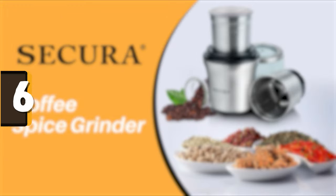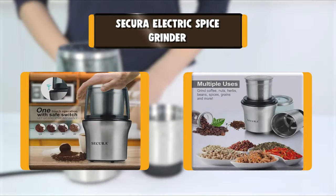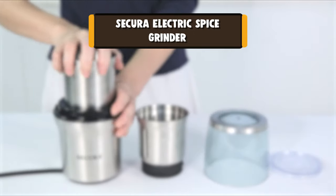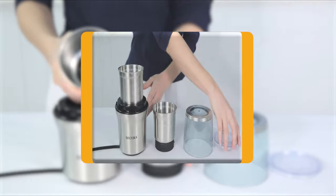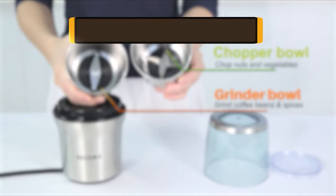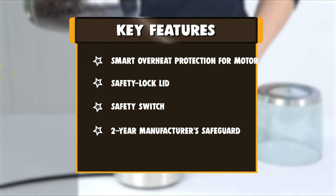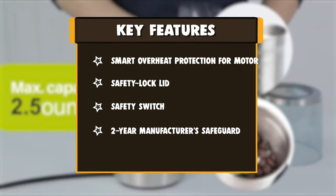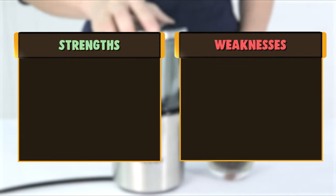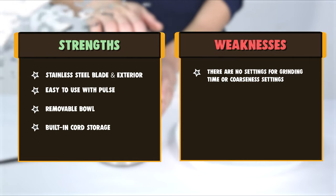Number 6: Socorro Electric Spice Grinder. The Socorro Electric Coffee and Spice Grinder earned the best overall spot for a few reasons. One of the biggest is that it has two separate milling bowls — one designed for chopping and the other made for grinding. Aside from preventing melding of flavors, the different blade systems ensure you're getting the right grind for whatever spice or ingredient you're using.